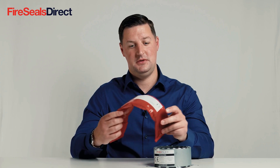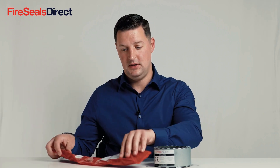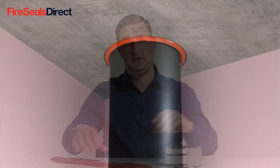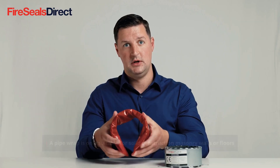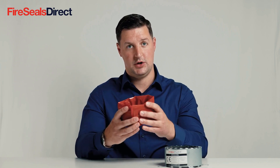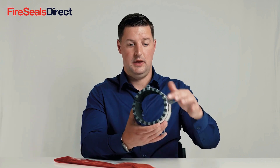A pipe wrap is also used around plastic services and pipes. Whereas a pipe collar sits on the outside of the structure, a pipe wrap sits within the structure and can only be used in a concrete application — that would be a concrete or masonry wall or concrete floor application. The reason it sits within that structure is it uses the strength of the concrete when it expands to crush and push inwards, as opposed to a pipe collar using the metal casing to hold it all together.